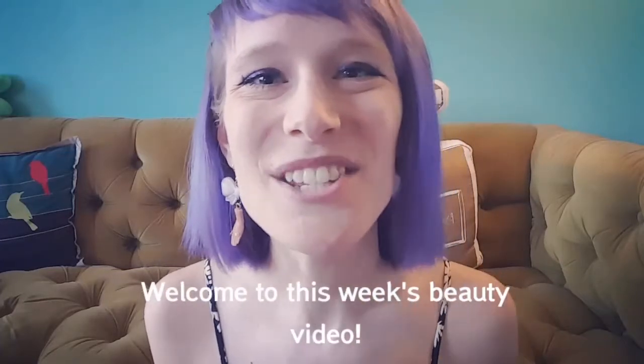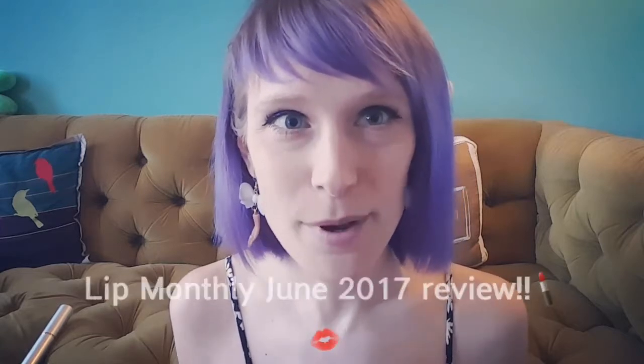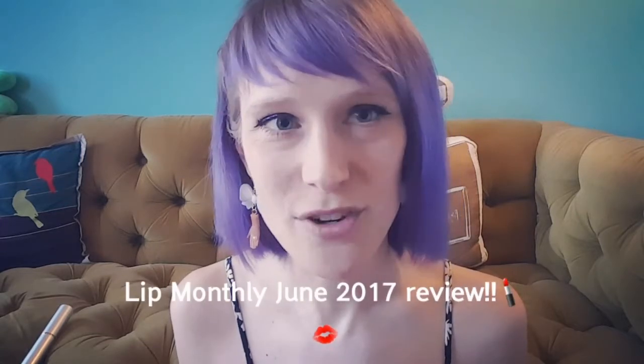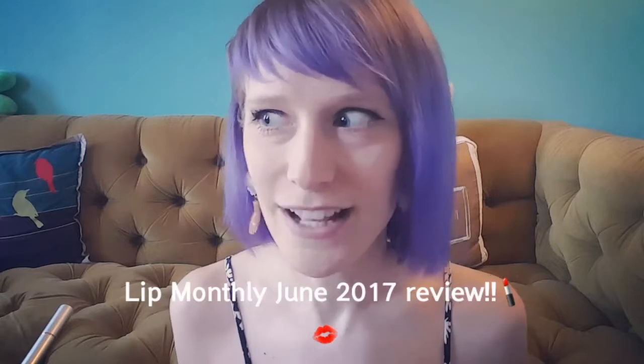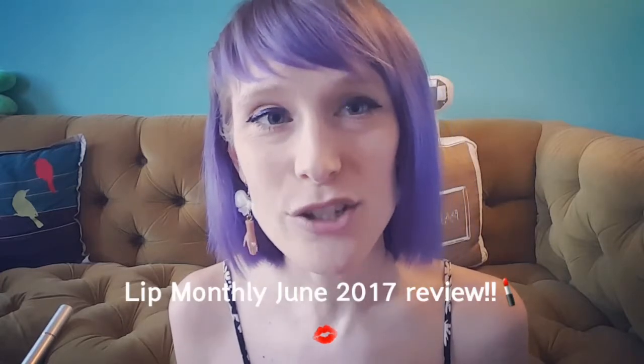What's up beauty addicts, this is She's Lauren Ashley back with another of my weekly beauty videos, tutorials and reviews. This week — actually yesterday, last night — I got my monthly Lip Monthly in the mail, so I wanted to do a video ASAP to do an unveiling slash review of the products. I haven't used any of them yet.